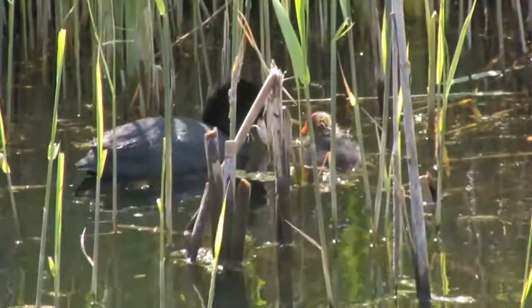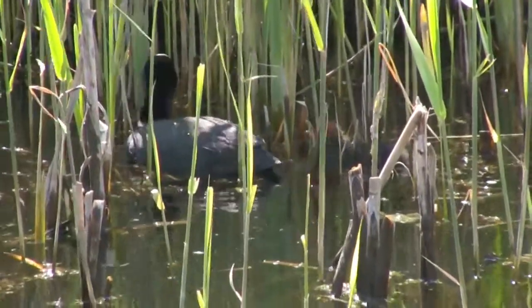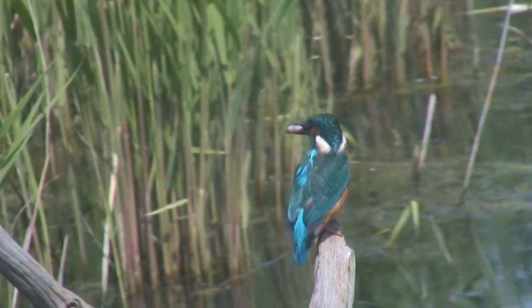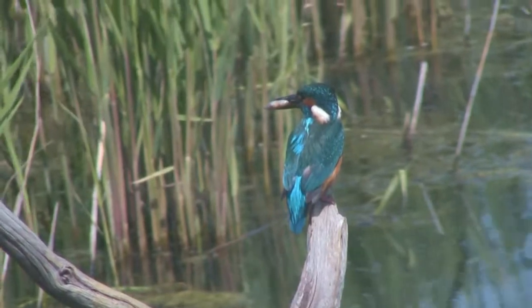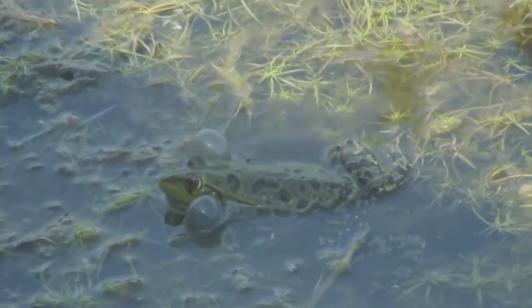Here are some baby coots being fed by the mother. I saw a kingfisher for the first time, which was brilliant. The biggest bird we saw was a marsh harrier — apparently it has a wingspan of five feet, and it glides over the top of the reeds searching for baby lapwings.